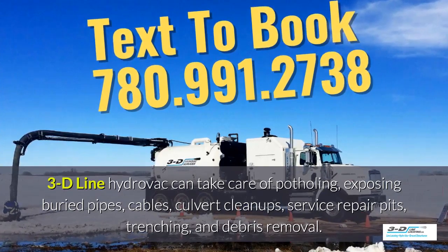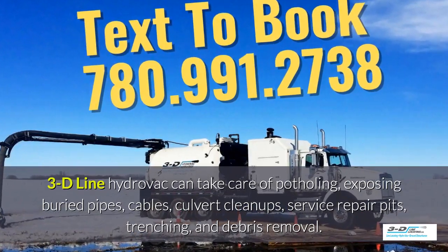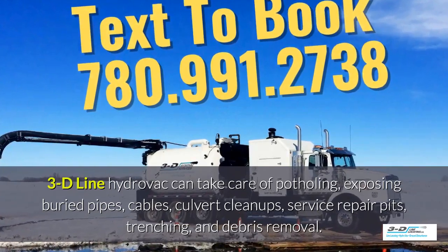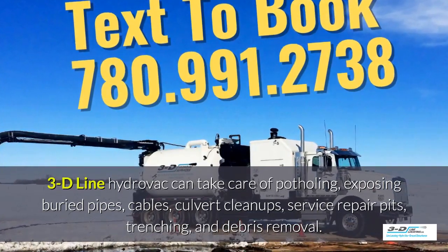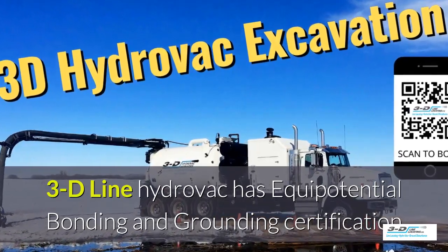3D line HydroVac can take care of potholing, exposing buried pipes, cables, culvert cleanups, service repair pits, trenching, and debris removal. 3D line HydroVac is fully certified.